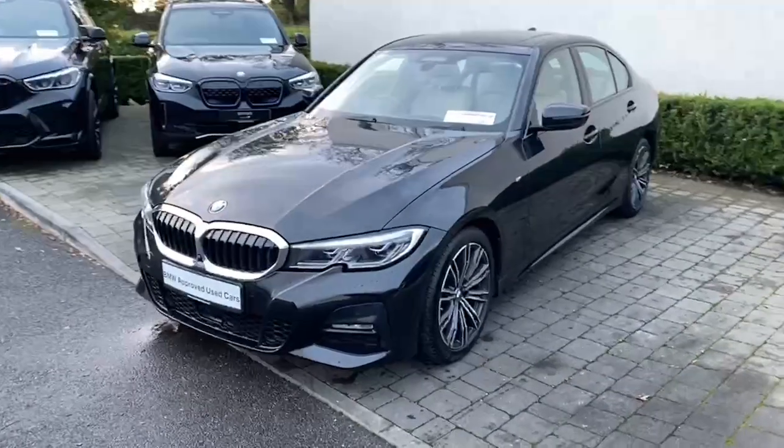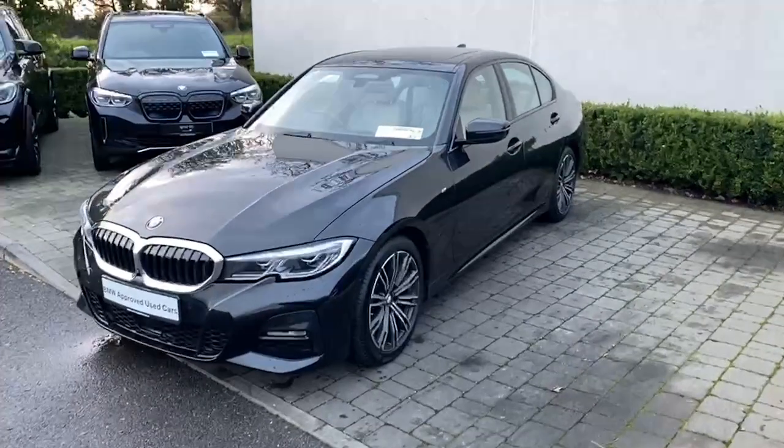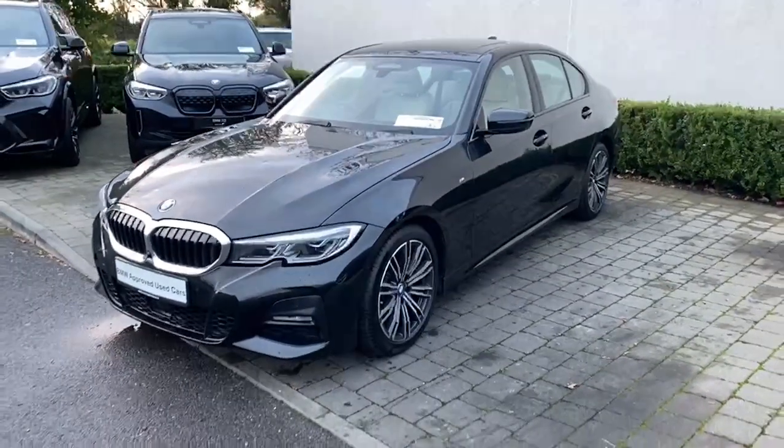This car is fully loaded with all the packs on it. You have a visibility pack, the premium pack, technology pack, comfort pack, and of course it has the sunroof as well as being a four wheel drive car.